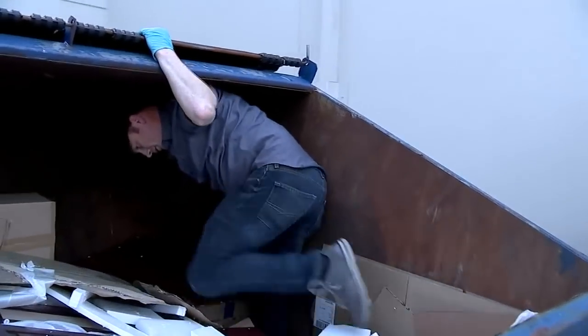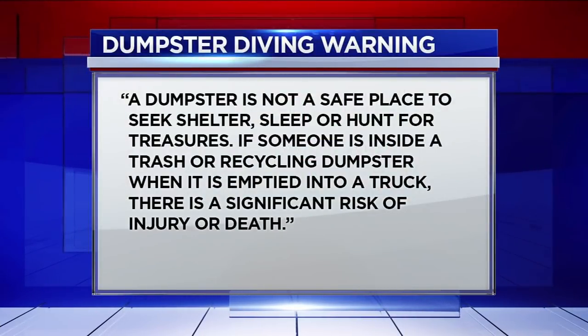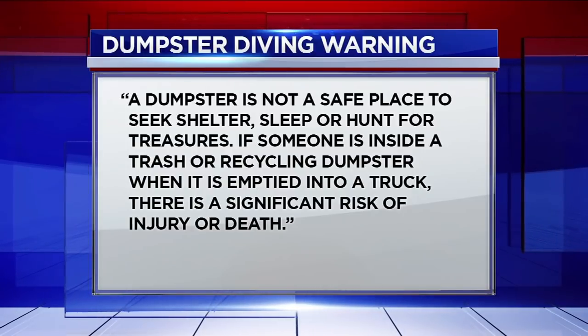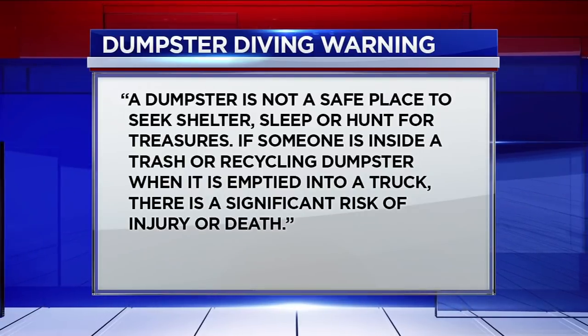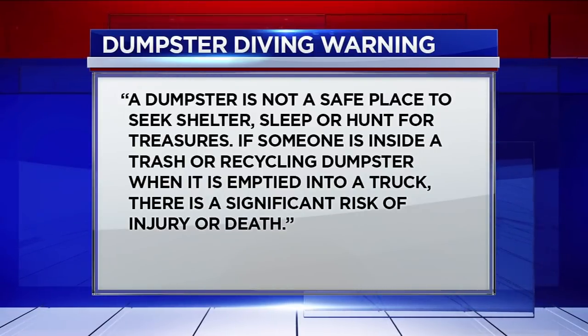Marla Carter, 13 Eyewitness News. While $100,000 a year sounds great, we are not suggesting you copy what Malone does. We reached out to Waste Management about the idea, and they strongly caution against it, stating: 'A dumpster is not a safe place to seek shelter, sleep, or hunt for treasure. If someone is inside a trash or recycling dumpster when it is emptied into a truck, there is significant risk of injury or death.'